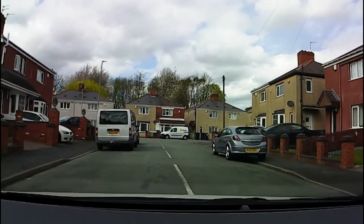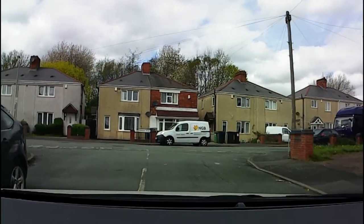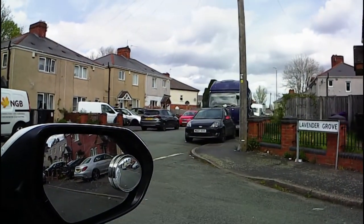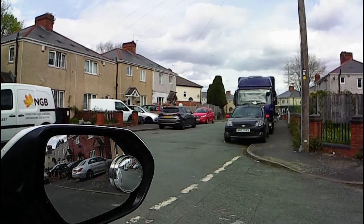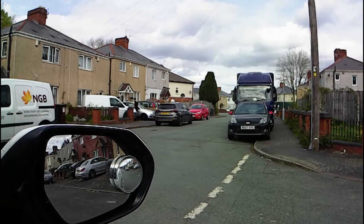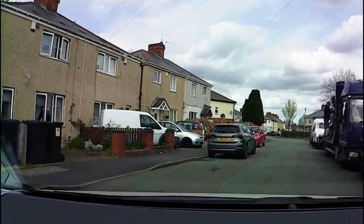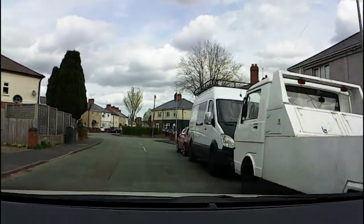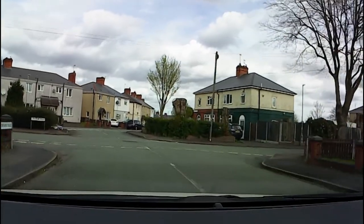This is what we would traditionally call a closed junction because we can't see round it from a distance. Where's the point I have to get to before I can see clearly? It's actually a little bit over the give-way line — this is the point where I can make my decision. The closer we have to get to the give-way line before we can decide, the slower we need to be going when we get there.